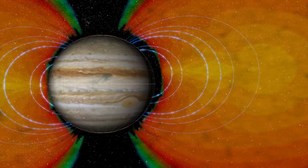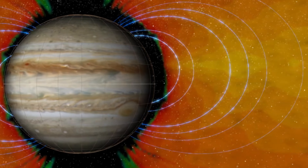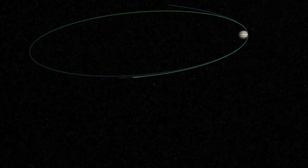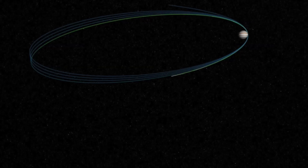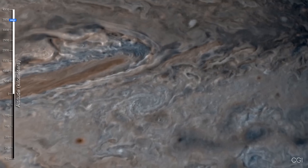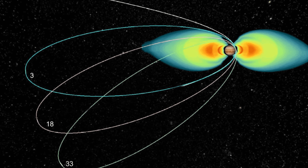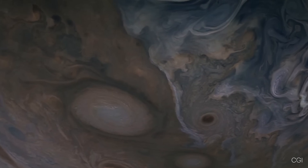Once in orbit, Juno faced an immense challenge. Jupiter is surrounded by radiation powerful enough to destroy most spacecraft within minutes. To minimize damage, Juno flies in an elliptical polar orbit that minimizes time spent in the most dangerous regions. During each orbit, Juno dives close to Jupiter's cloud tops for brief but critical observations.